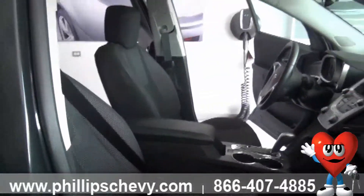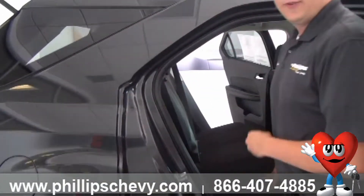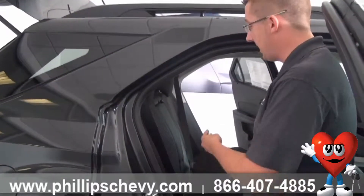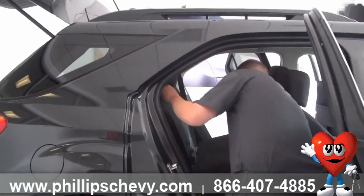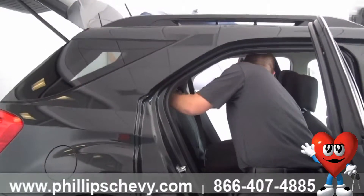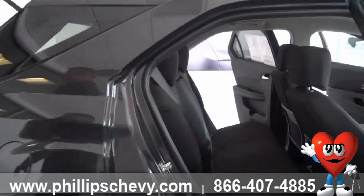Another feature with the Equinox is that the seats are on a rail system, so if you need more space in the trunk, you can slide them forward or backward depending on whether you have people in the back or need the extra space. You just click the lever up here on the front and slide it forward or backward. We'll slide it about halfway now so we can see the full potential of the trunk space in here.